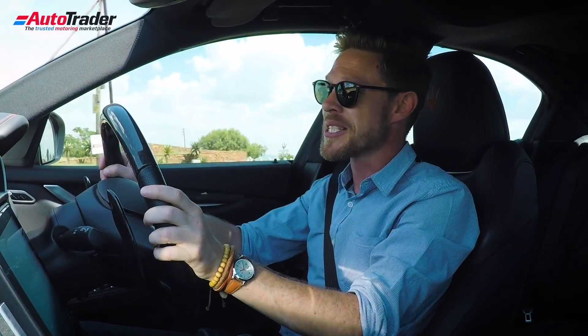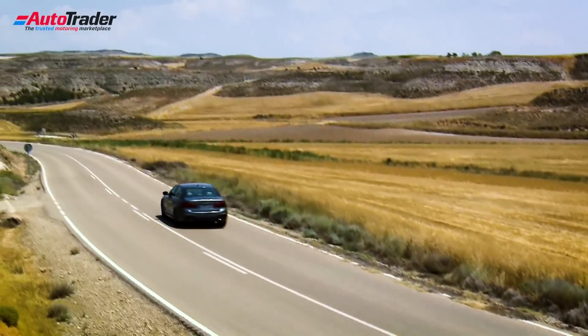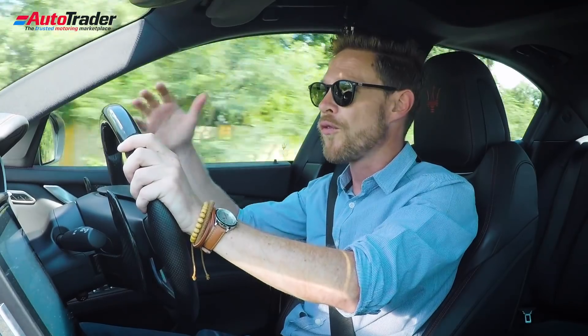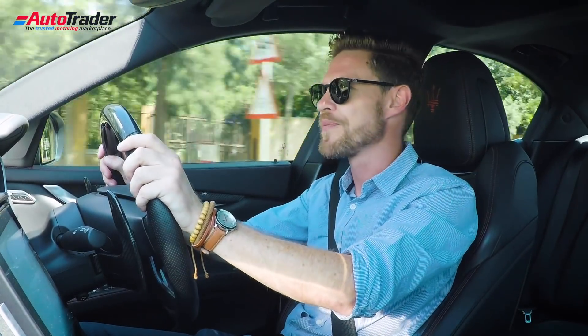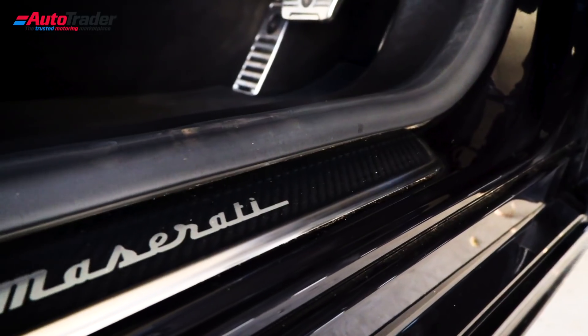It puts it up against the likes of the Mercedes-Benz E-Class and the BMW 5 Series. It doesn't put it up against the Aston Martin Rapide and those other four-door supercar saloons. No, this goes up against those German executive saloons, and it's actually priced accordingly.